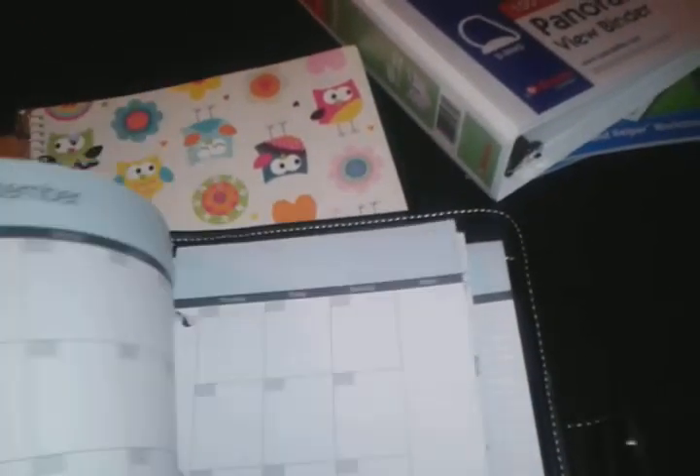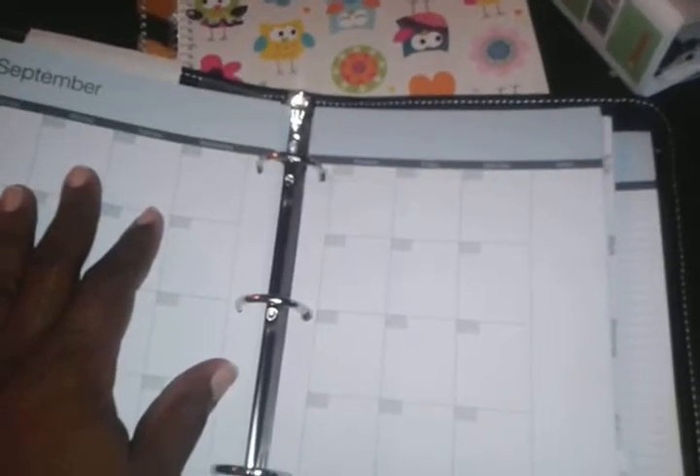It has a full calendar with contacts, to-do lists, and all different kinds of things. The only thing I wish is that the calendar boxes were a little bit larger, but I'll write smaller for that price.